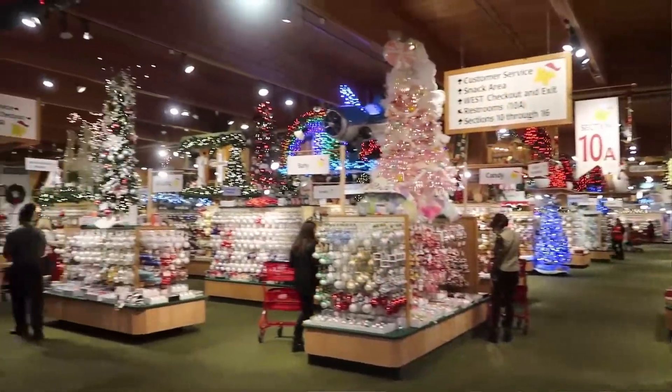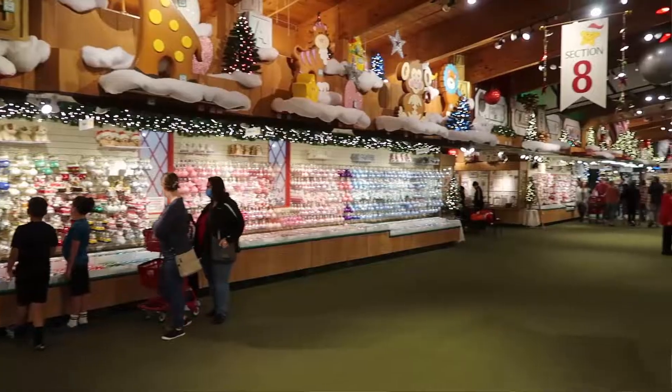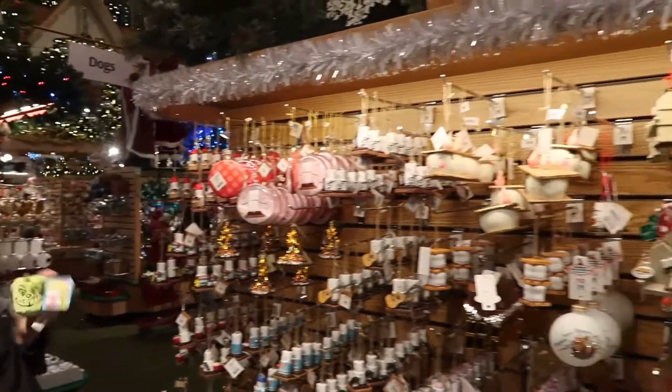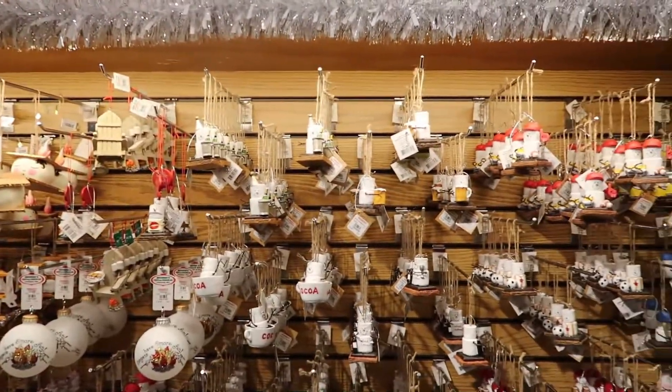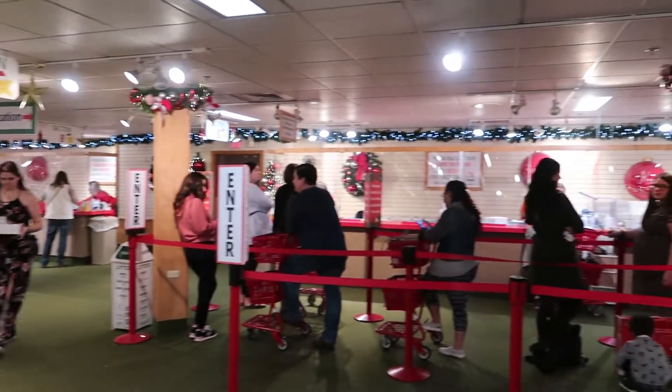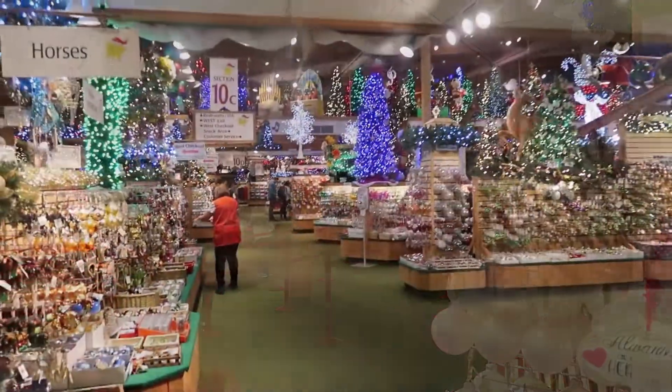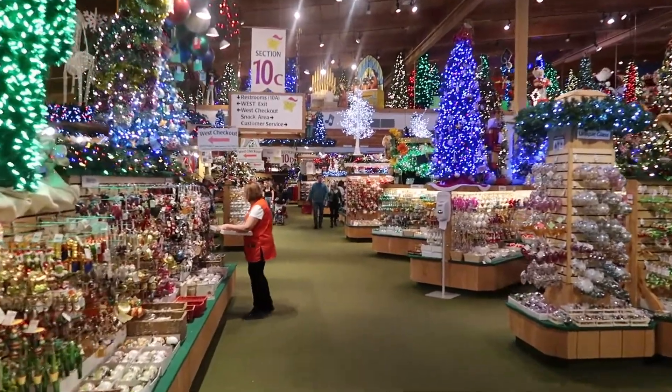It just makes shopping here that much more interesting when you can also look up and see cute stuff like that. The ornament section here at Bronner's is by far the largest section in the store — it takes up so much real estate. They have all kinds of really unique, cool Christmas ornaments. These little marshmallow ones are always my favorites. You could literally spend hours going through all these ornaments — there's so many. Anything you can think of, there's an ornament somewhere in the store. There is also an ornament personalization service that Bronner's offers, and quite a few people were lined up. They were announcing it should take ten minutes or less.